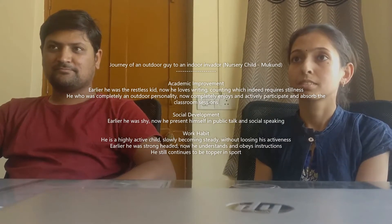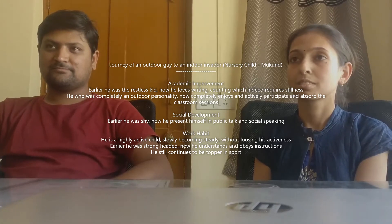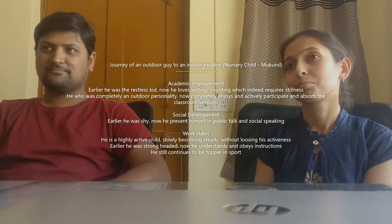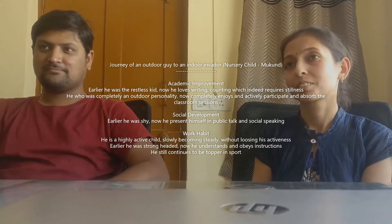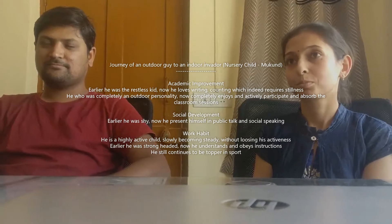As we know, the way we do PTMs is we need to list down what is the improvement which we have seen in Mukul and what can be improved, so that we all can share our ideas and work on that.